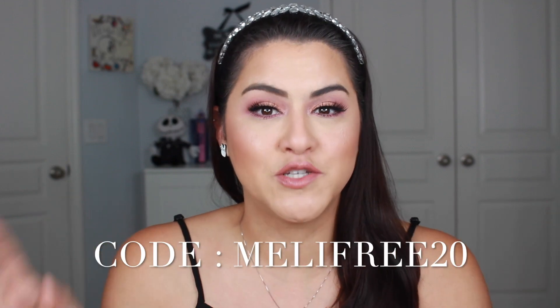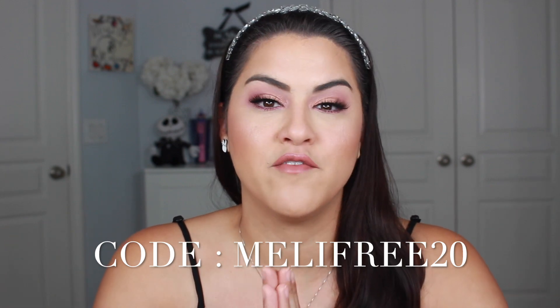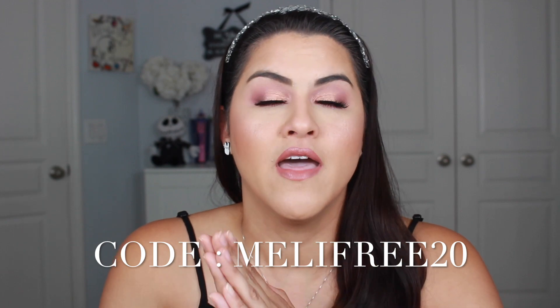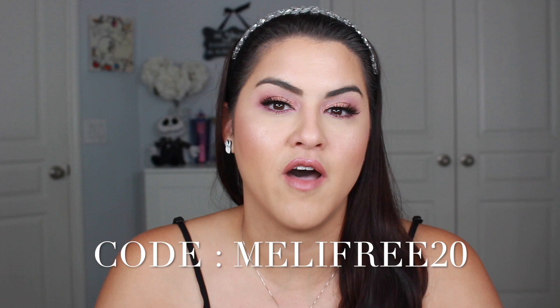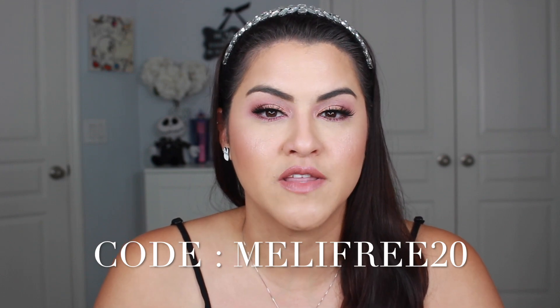Hey guys, I wanted to share with you a huge Black Friday sale that's going on today, right now. If you are curious about shapewear, if you've ever wanted to try it or just absolutely love shapewear, this is the time to stock up. They are having a huge sale on Shapermint. I'm so grateful to them for sponsoring this video.